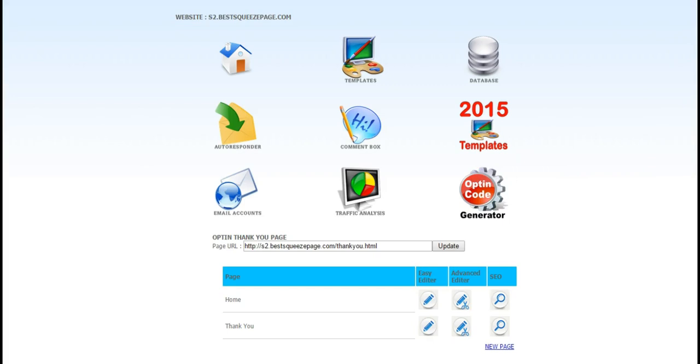In addition to that, you've got the opt-in code generator, so for a squeeze page you've made, if you have a blog and want to drop the opt-in code on that blog, you can do that right here. Google Analytics is easy to add, we've got SEO functions for the squeeze pages as well, and you can set up email accounts for all of your squeeze pages. We've tried to make it as easy as possible to instantly set up and manage effective squeeze pages.